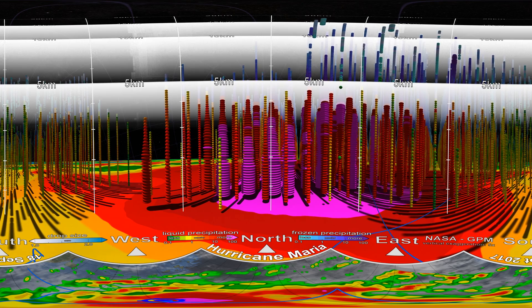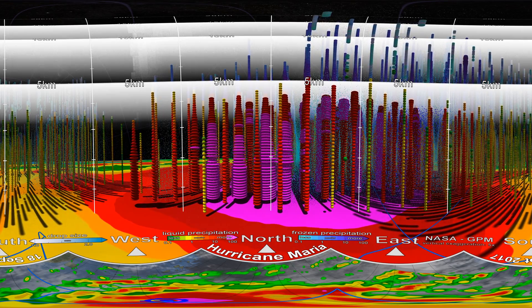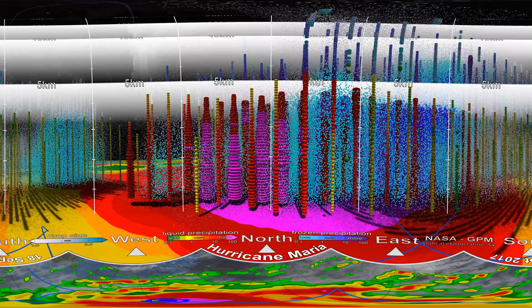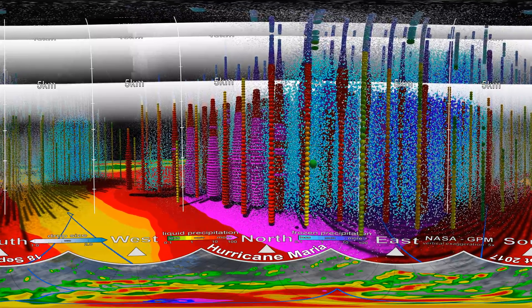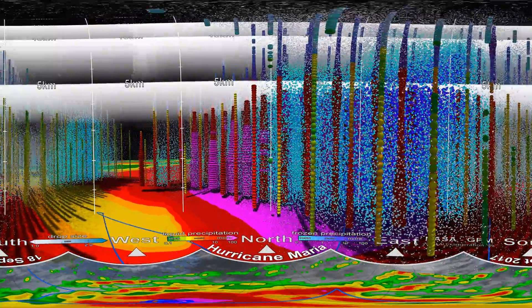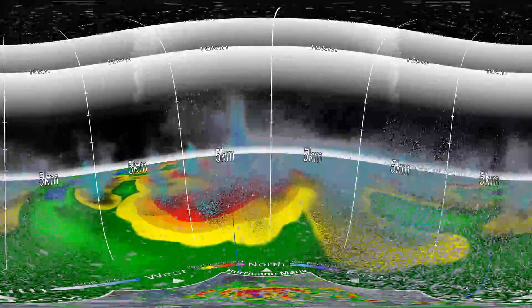While NASA's GPM satellite can detect big features like the shape of the eye wall, it can also measure tiny precipitation particles. These blue drops show the size and density of ice and water particles inside Hurricane Maria, which is also known as drop size distribution. Big drops are coloured in dark blue and small drops in light blue and white. Looking at drop sizes and rainfall rates provides a key part of the equation in understanding hurricane intensity. Factors such as temperature, humidity, wind speed and clouds influence the size of the precipitation particles, which in turn affects how much rain falls and how a storm grows.